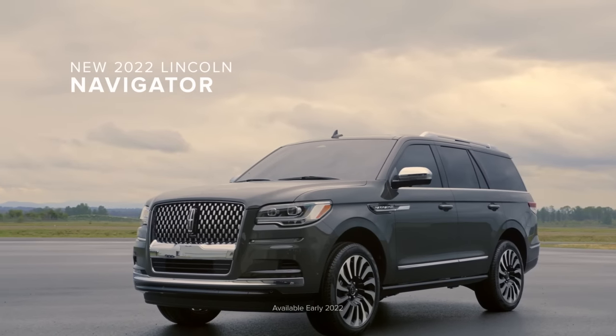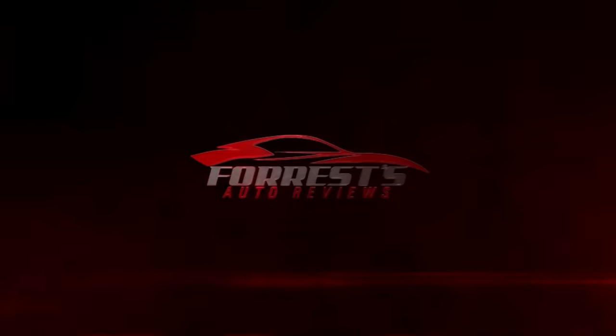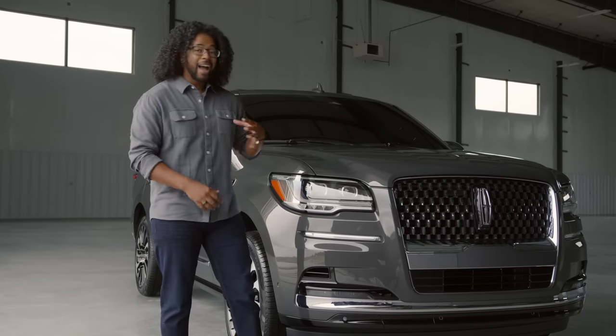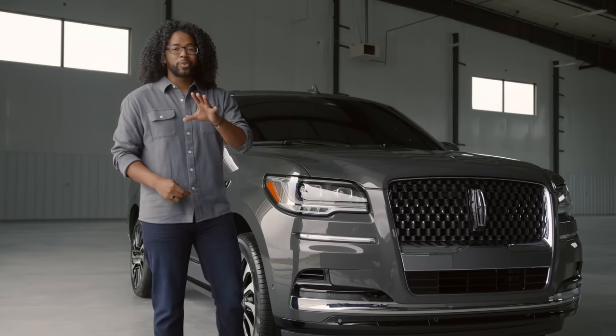Hey everyone, today I'm getting a first look at the new 2022 Lincoln Navigator. What you're looking at is the black label trim of the Navigator. Personally, I have always thought the Navigator has been a gorgeous looking vehicle, and it gets even better for 2022.